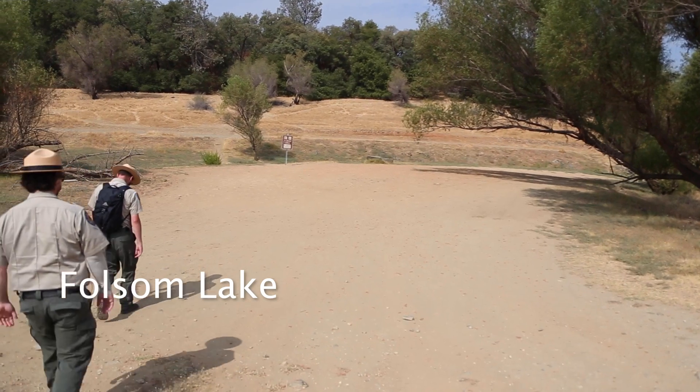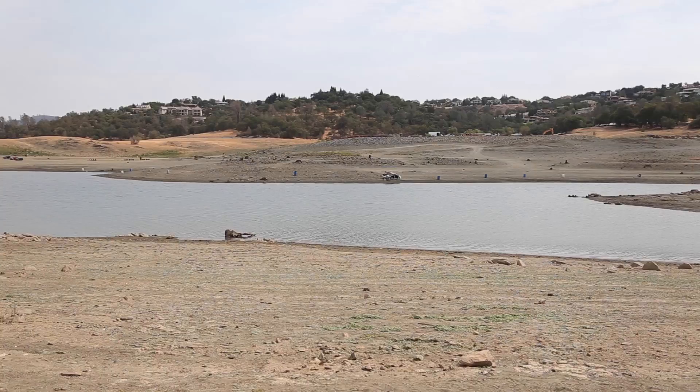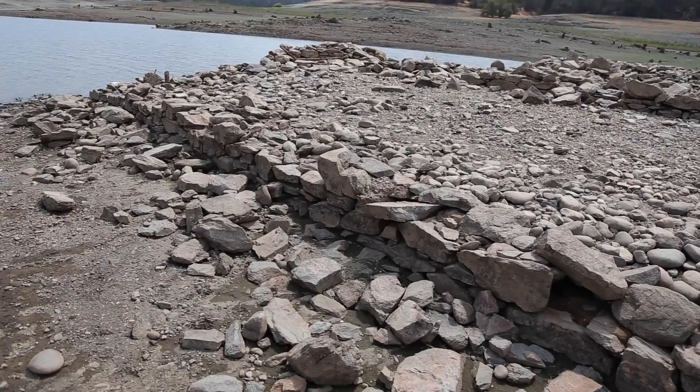We're at Folsom Lake, and we're experiencing a drought in California. The water level at Folsom is receding, and as it recedes there are some historic gold rush era sites that have been living underneath Folsom Lake. Some of those, as the water is receding, are coming up from the water line. This one here is called Red Bank.